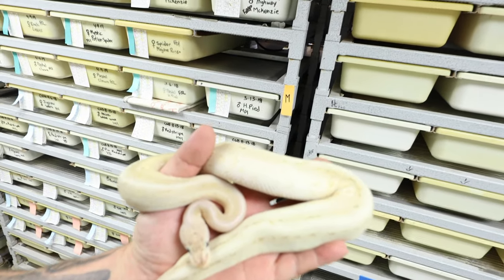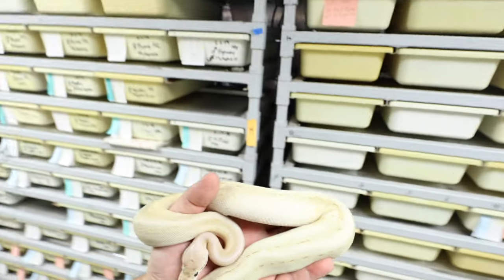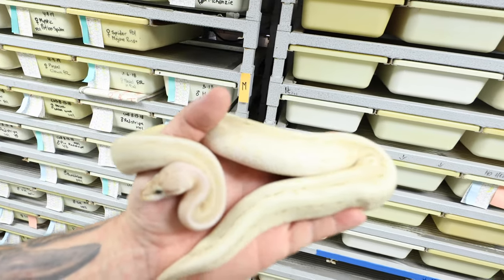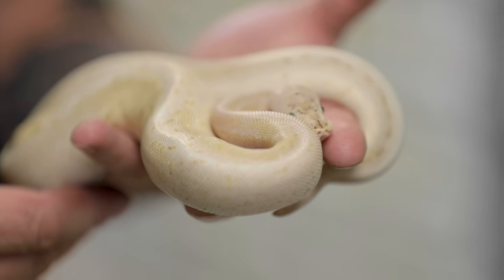I'm going to confuse you guys with this one. This is actually a spinner super stripe red stripe. The spinner is a pinstripe and a spider. The red stripe is a co-dominant mutation, and the super stripe is actually an allelic thing between yellow belly and specter. You put all those genes together and you get this absolutely stunning animal. I cannot wait to see what this turns into when it gets bigger. I've always loved ball python genetics — a lot of people don't think I'm still as interested in the ball python mutations as I used to be, but the truth is I still am.